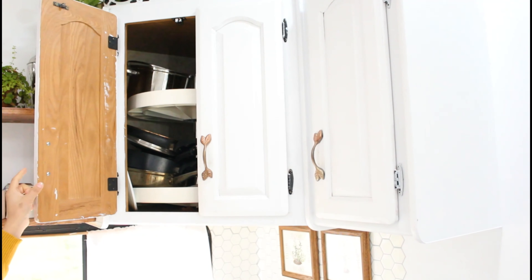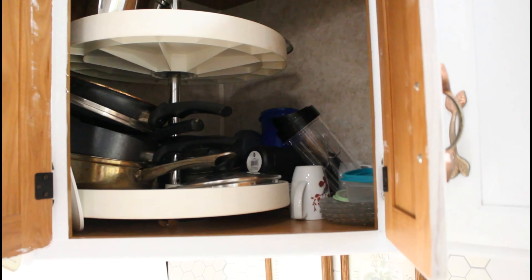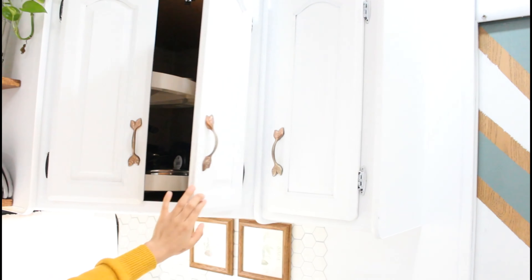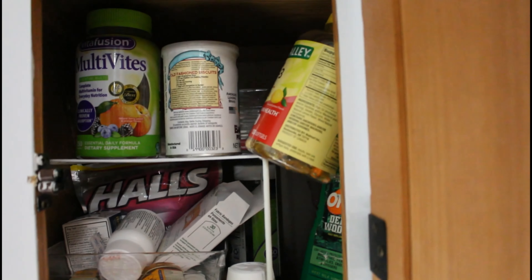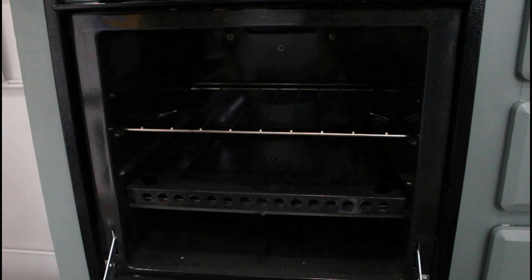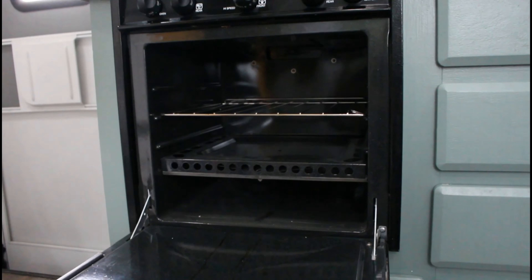On these upper cabinets we keep all of our pans, pots, and extra cooking wear, plus some water jugs and cups for when we have people over. The next cabinet is our medicine cabinet — we keep vitamins, medicine and stuff. It's a tiny area that works for us. We do have a three-burner stove with an oven, which we haven't used yet, but we're waiting for winter so we can bake some things and finally put it to use.